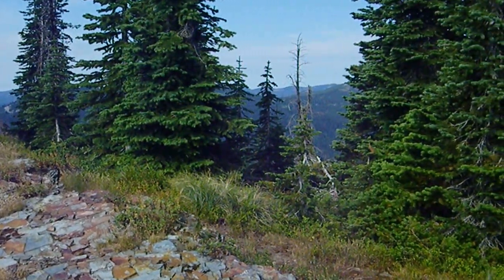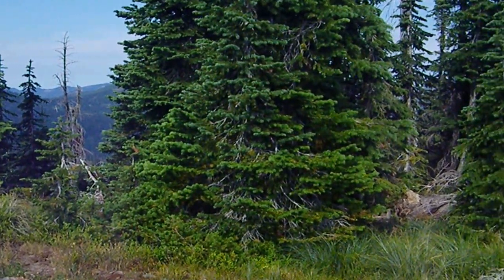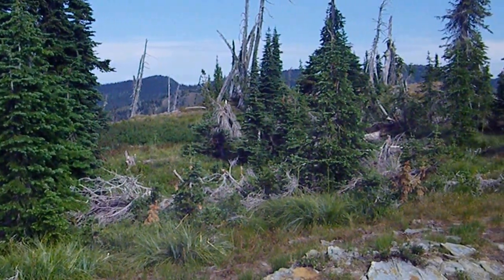This survey is made possible in part by funding from the National Forest Foundation and community partners who help us organize volunteers. Looking up the spine of the West Cabinets as they march on north towards Canada. Thank you.